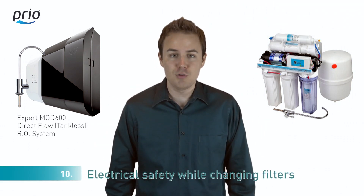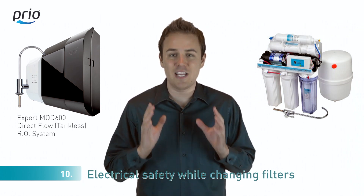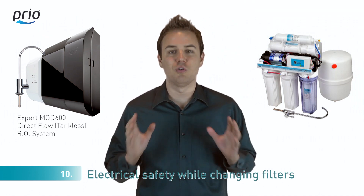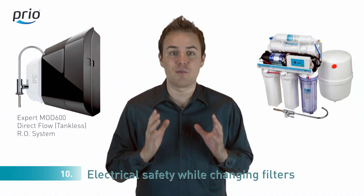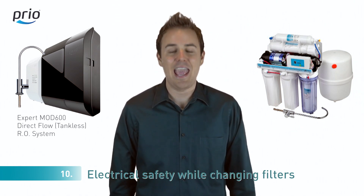Number ten: in most reverse osmosis systems, you have to mess around with water pipes and electrical wires while changing filters. In our split system, all electrical components are fully separated from the user's serviceable unit, making changing filters convenient and safe.